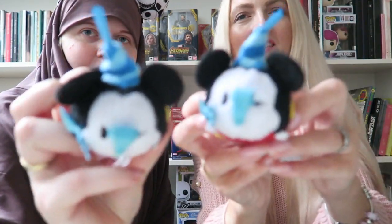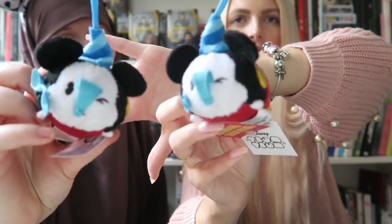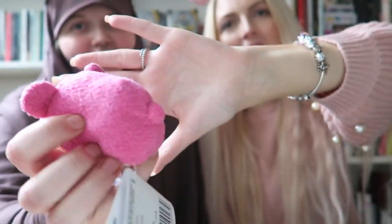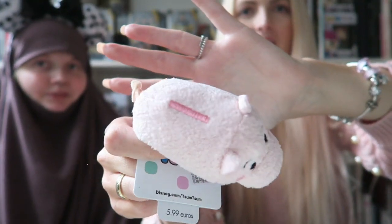Staying in the plush category, I got a really cute Tsum Tsum. Every time we visit Disneyland Paris we get a Tsum Tsum from my father. We both got the Mickey 90 Years Edition, which was on sale for 3 euros — a really great deal. We also both got another Tsum Tsum: my sister got a Lotso, and I got a Ham from Toy Story — soft pink and really cute.